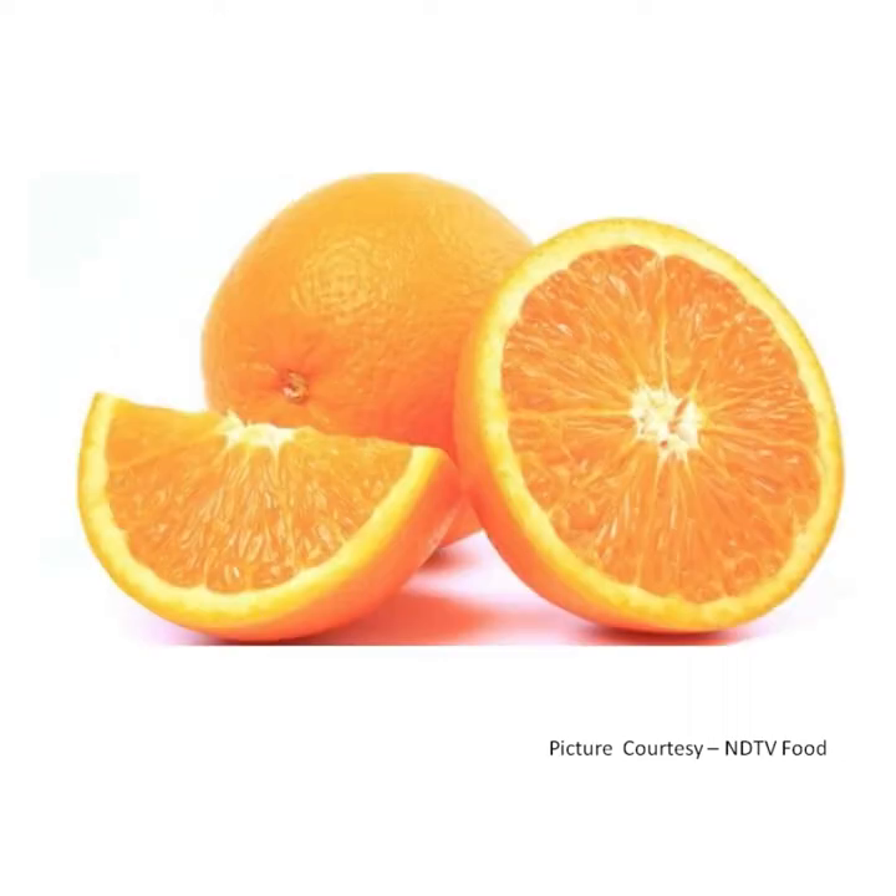Round round oranges sweet and sour, sweet and sour. They grow on a tree. O for orange.